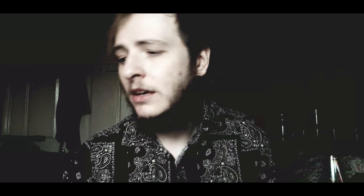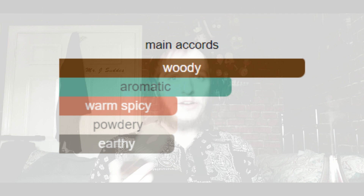In terms of its smell, this is right up my alley — definitely my kind of fragrance. According to Fragrantica, we have accords of woody, aromatic, warm spicy, powdery, and earthy. I would also add green and animalic in there as well, without a doubt.